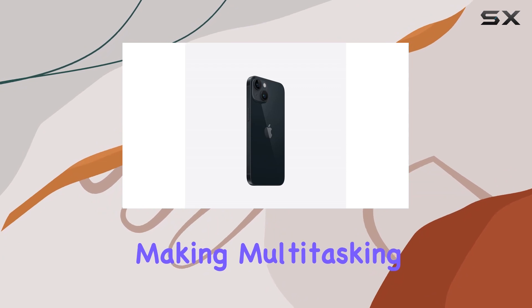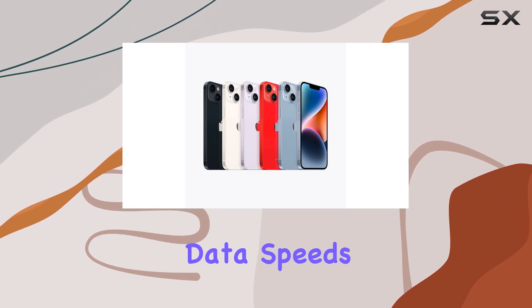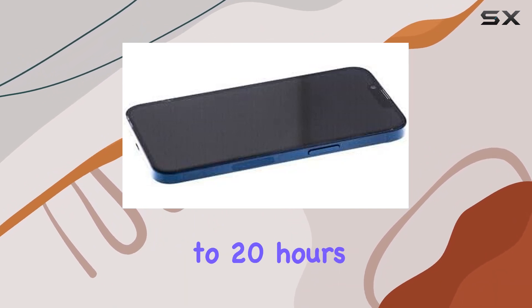And let's not forget the seamless 5G connectivity providing super fast data speeds for a truly immersive experience. The all-day battery life is a game changer, giving you up to 20 hours of video playback.